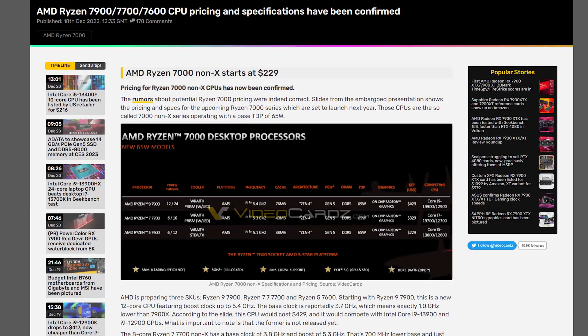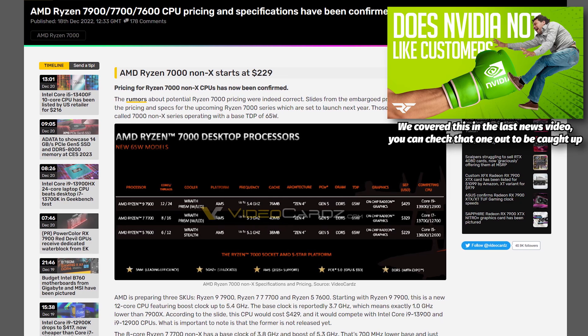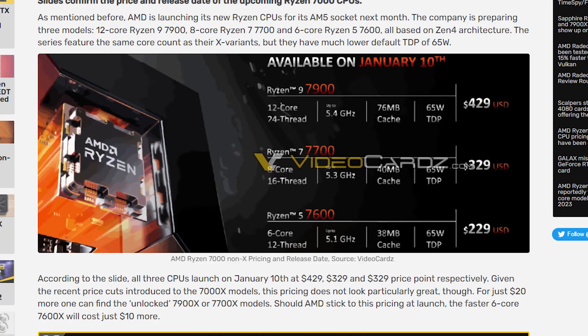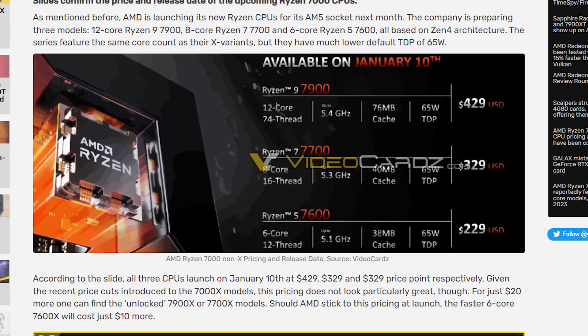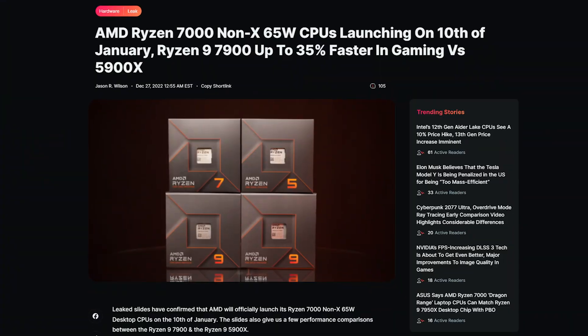Over the last few weeks we've slowly been seeing more and more information leak out from official AMD slides about the upcoming non-X lineup of their Ryzen 7000 series CPUs. We have three models currently slated for release: the 6-core 7600, an 8-core 7700, and a 12-core 7900, all with pricing from $229 up to $429. We know it's releasing on January 10th, so very soon after you're probably going to watch this video. Finally, we'll be able to test everything side-by-side to see if it's worth spending a little extra money on the X version for overclocking.